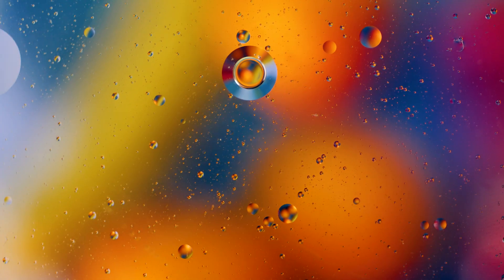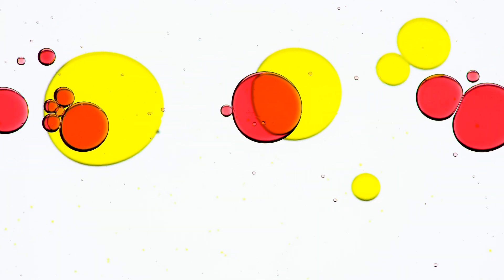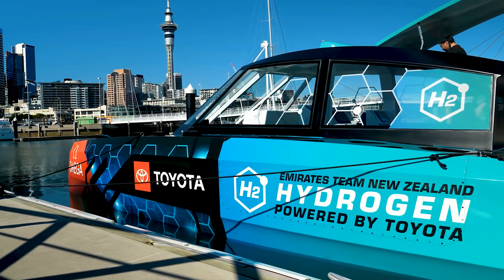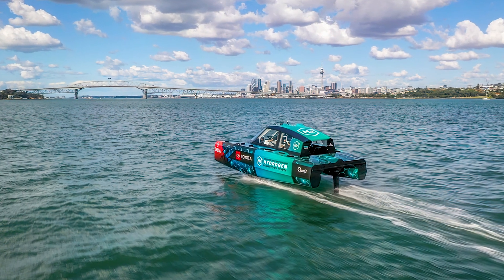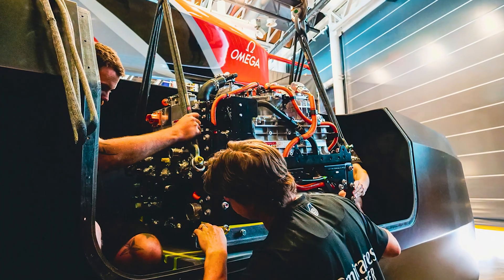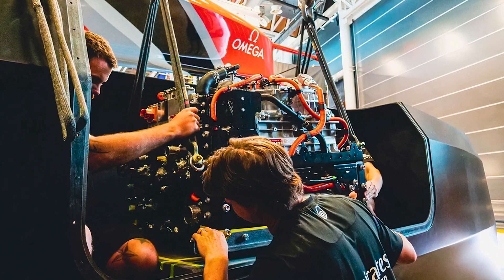In hydrogen fuel cells, hydrogen gas is passed through a catalyst, which strips the electrons away from the H2 molecules. These electrons not only power the boat, but positively charged H-plus ions combined with oxygen from the air, leaving nothing but pure water to exit the exhaust of the fuel cell.